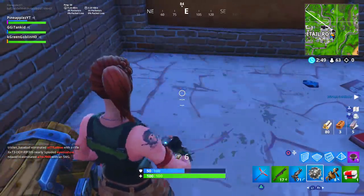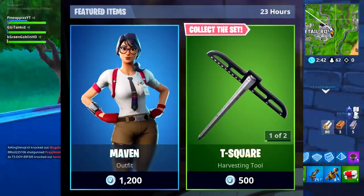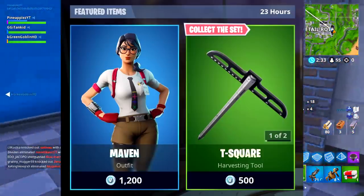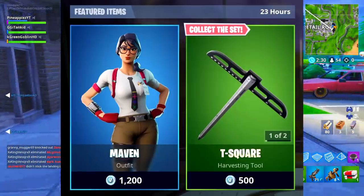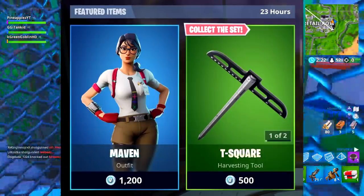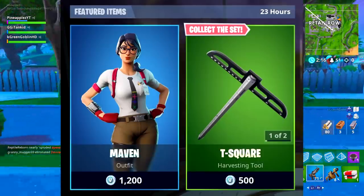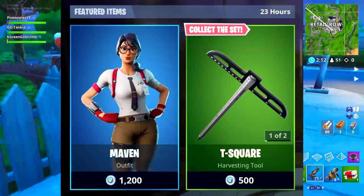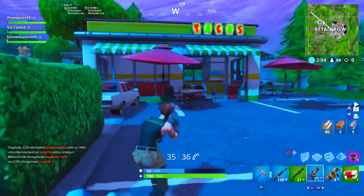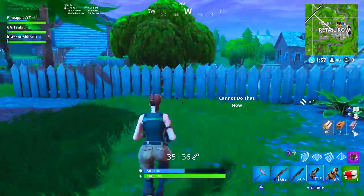So let me give you guys quickly an item shop update. Earlier today in the item shop, this skin dropped — the Maven skin. It's kind of like a math teacher, part of the calculator set or something like that, but it looks extremely cool. It's only 1,200 V-Bucks, meaning it's one of the cheaper skins you could possibly ask for. The whole set is cheap, including the glider and the axe. It's a very friendly skin bundle. I'd give it an 8 out of 10 — let me know what you guys give it.